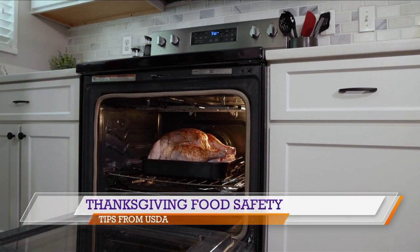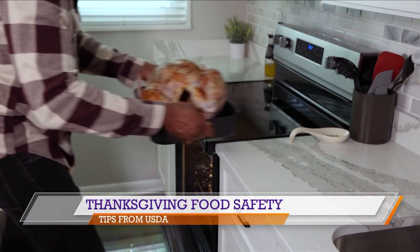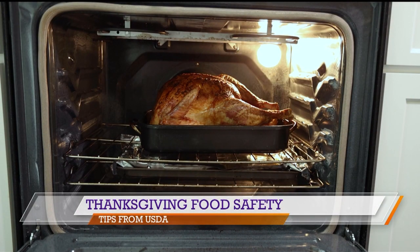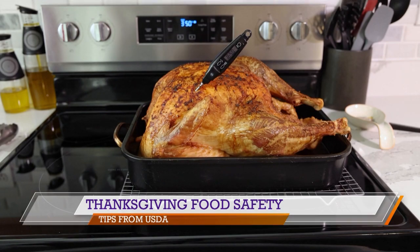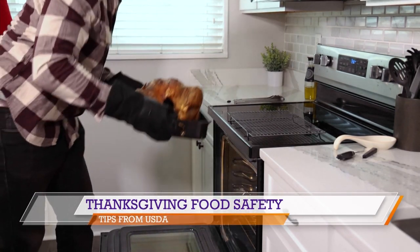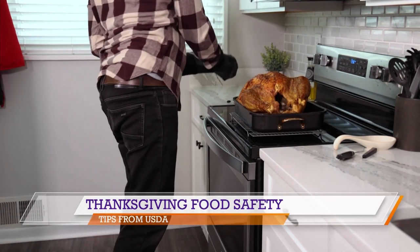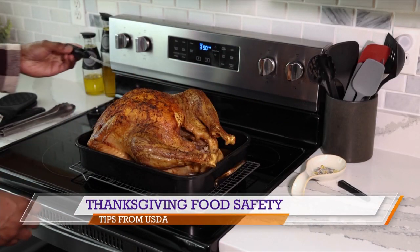The four steps to food safety will go a long way to make sure your Thanksgiving and any other time you're handling food is safe. Those steps are: clean, separate, cook, and chill. By clean, we mean washing our hands with soapy water for at least 20 seconds before, during, and after food preparation. Separate means keeping raw meat and poultry separate from fruits and vegetables to avoid cross-contamination.